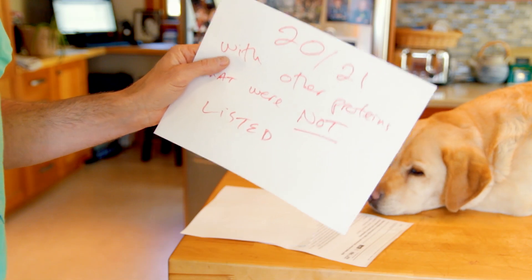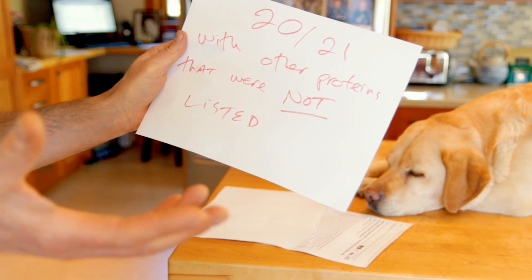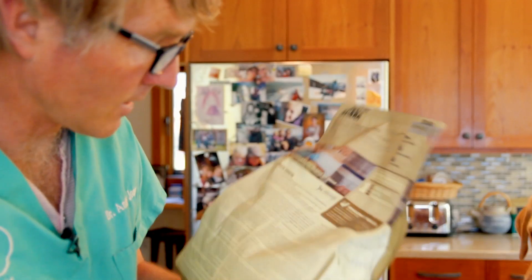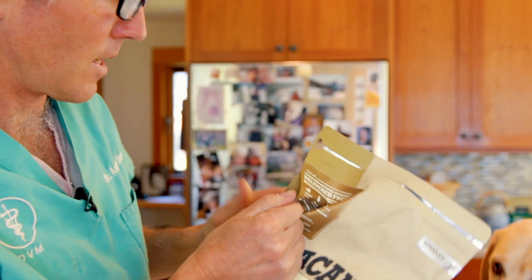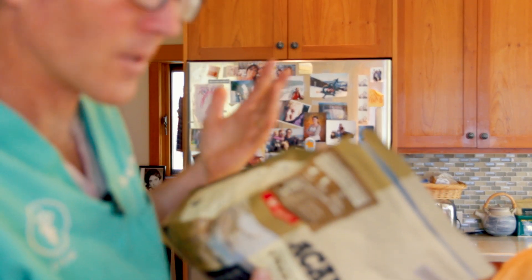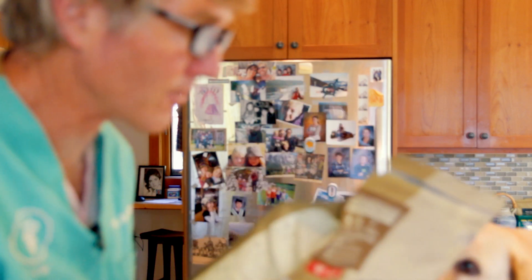According to this study, of the 21 foods they tested, one of them did not have the listed protein at all. They don't list the company, but an example would be a food that listed duck as the protein source that didn't even have any duck. Then 20 of the other 21 had other proteins that were not even listed in the ingredients — meaning you thought you were purchasing a limited antigen protein made up of only duck, but it also had, say, beef in it.